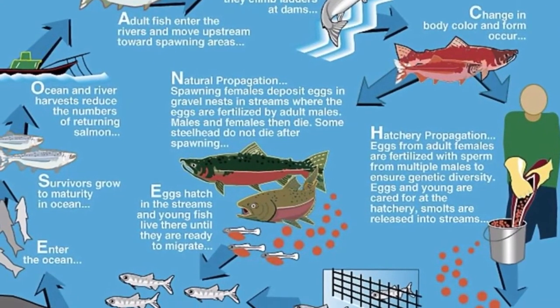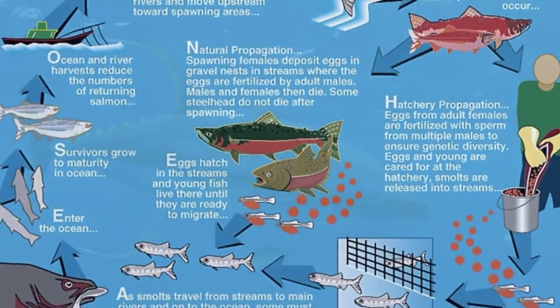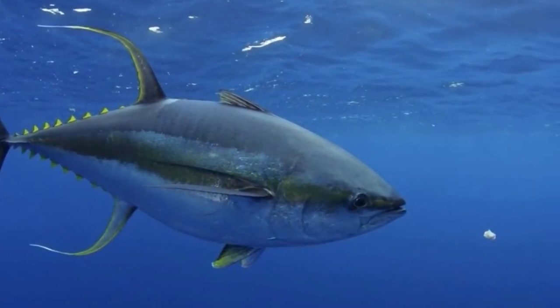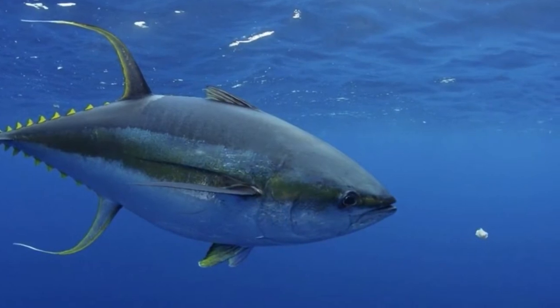There are several different species of true tuna fish, which all belong to the genus Thunnus. The main species of tuna are the albacore tuna, which can be found in temperate and tropical waters across the globe in the epipelagic and mesopelagic zones.